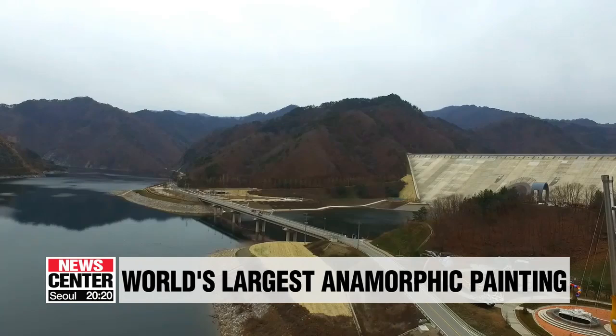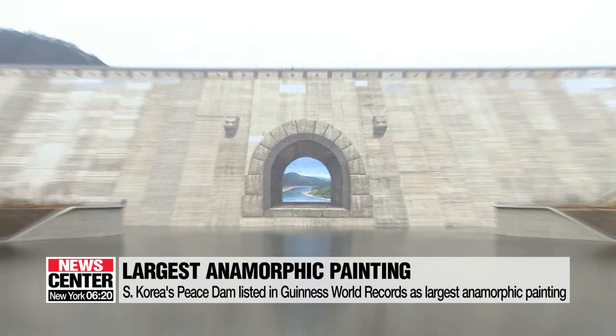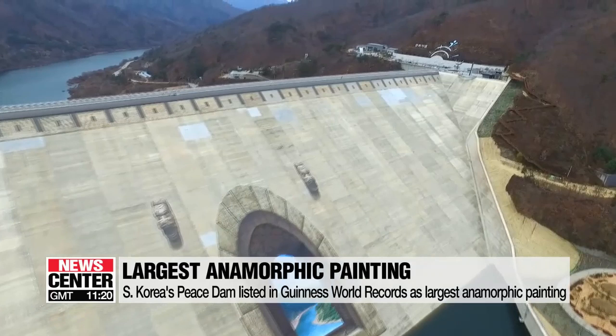The Peace Dam, the northernmost dam in South Korea, has become a canvas for the world's largest anamorphic painting, which covers some 4,700 square meters on the downstream side of the dam. The painting looks distorted when viewed from different angles, but it looks like an open gateway to the opposite side of the dam when viewed from the front.